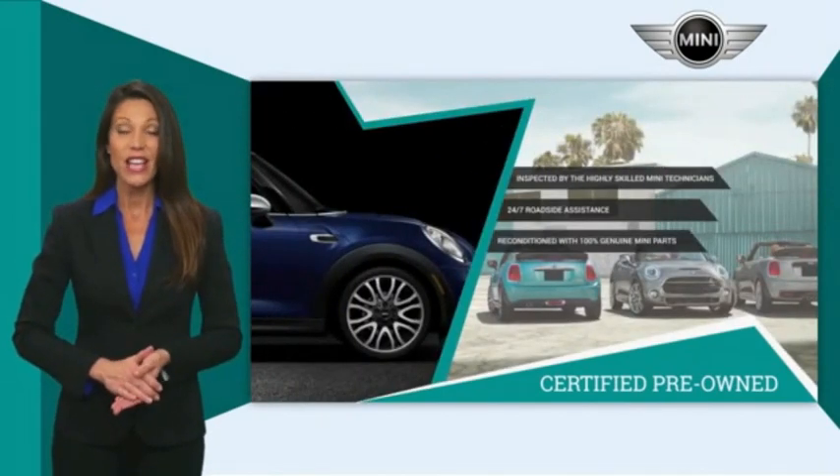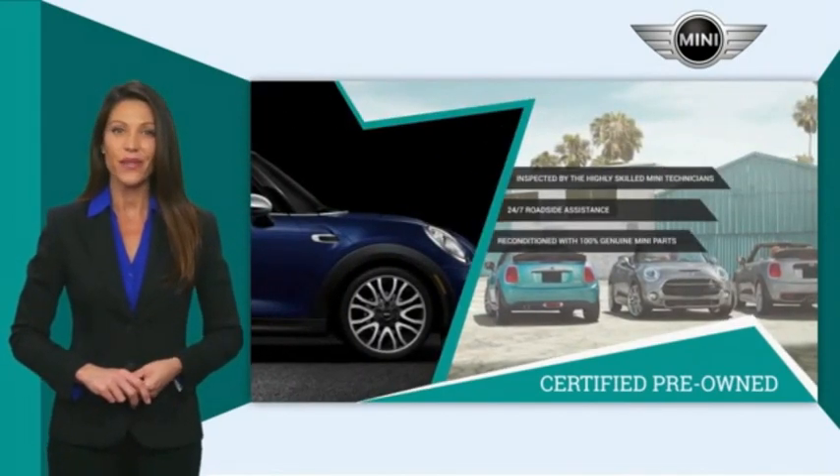Talk to your local dealer today to find out more about the Mini certified pre-owned program.